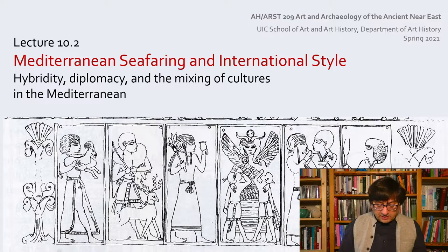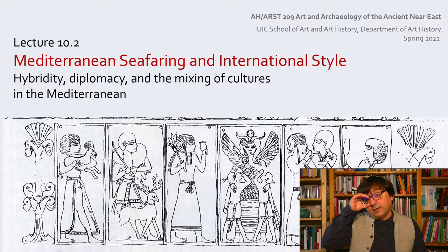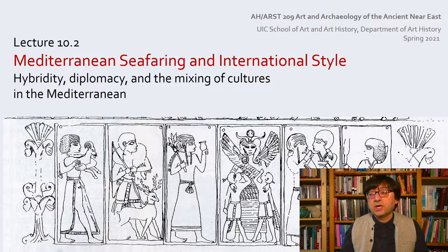Circulating art at this time period was also associated with the diplomatic network. We talked about the possibility of diplomatic gifts that were mentioned in the letters. In this lecture, we're going to take a close look at the iconography and style of some of these objects from the Late Bronze Age, and speculate about the possibility of these acting as diplomatic gifts.